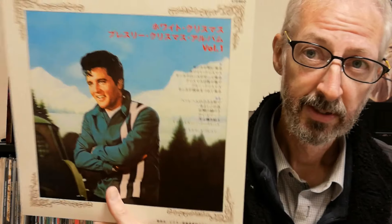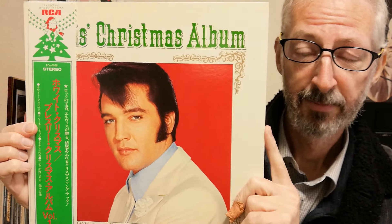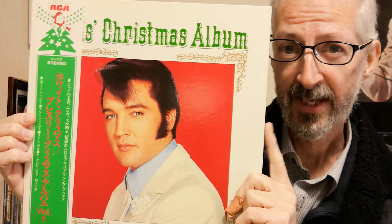The next one came out in '73. You can see they kept on releasing the album in the same cover, but every year the OBI designs changed, and once again the two albums were released together.